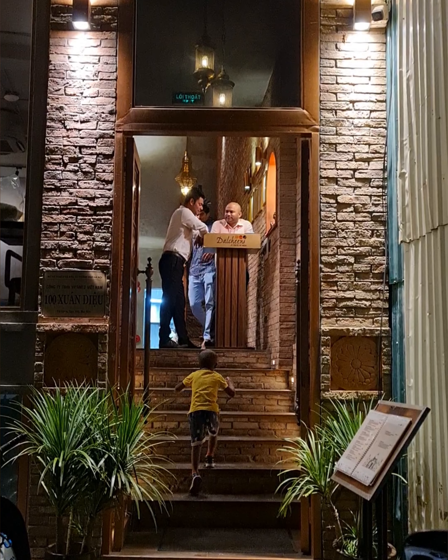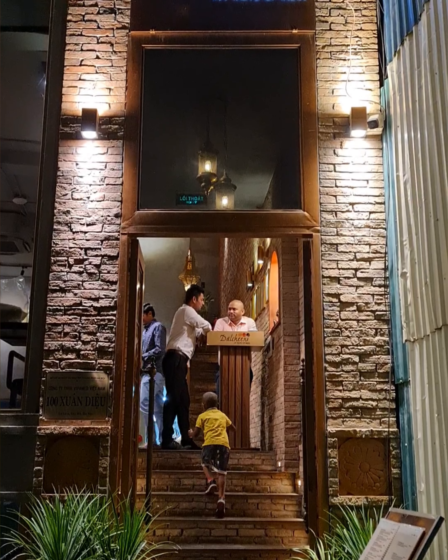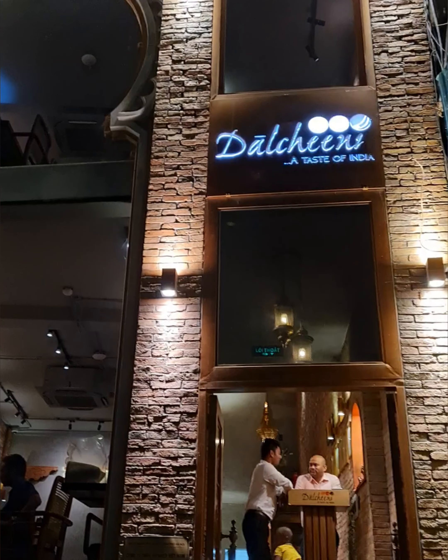Hi everyone! Today's video is about the dining experience at an Indian restaurant in Hanoi. I have taken the pleasure of dining at Dal Chini Indian restaurant in Hanoi a number of times, and every time I am absolutely blown away by their food.